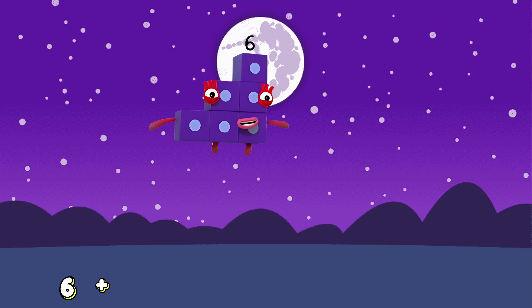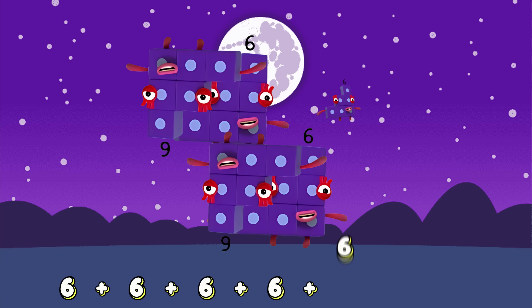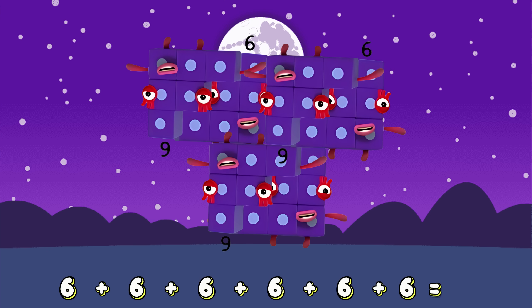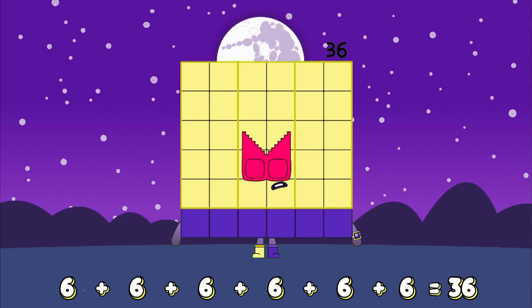6 plus 6 plus 6 plus 6 plus 6 plus 6 equals... 36!